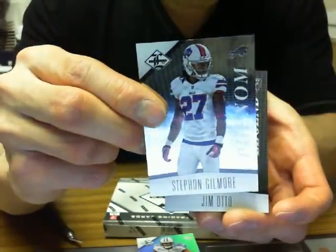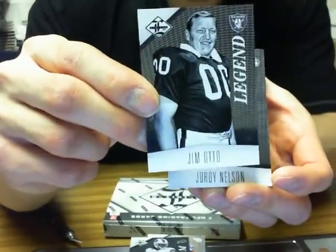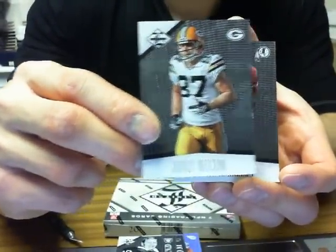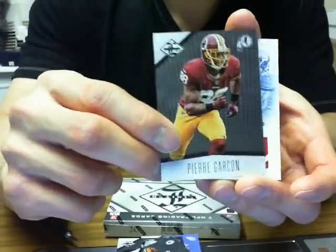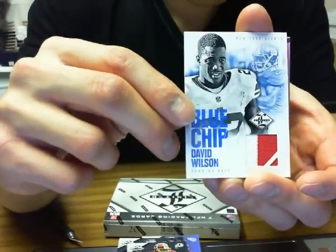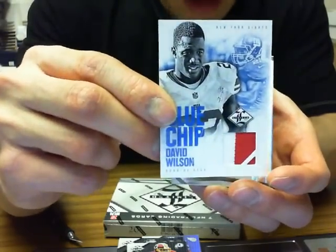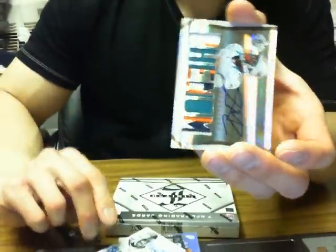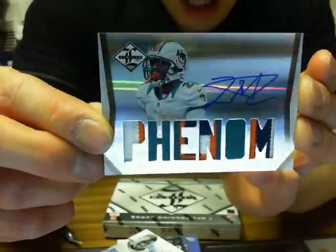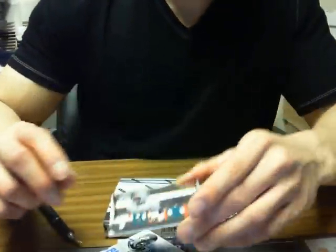Stephon Gilmore for the Bills, 299. We got Legends for the Oakland Raiders of Jim Otto, 349. And we got Jordy Nelson for the Green Bay Packers, 399. We got Pierre Garçon for the Redskins, 399. We got Blue Chip — looks like just a jersey of David Wilson for the New York Giants, 2 of 25. And we got Phenoms — nice patch colors on it — of Lamar Miller for the Dolphins, 8 of 25.